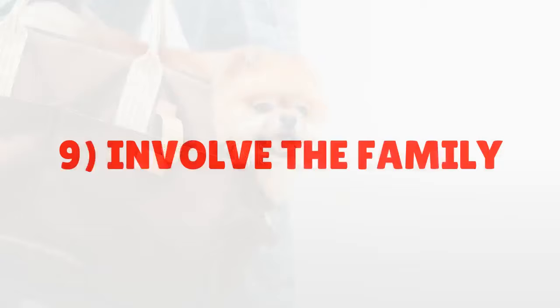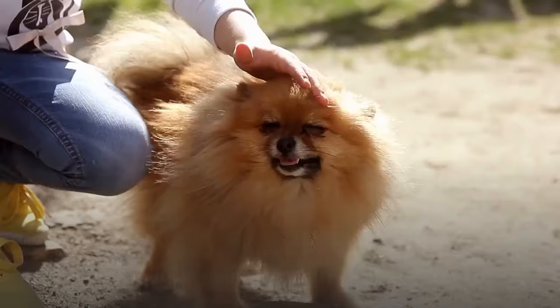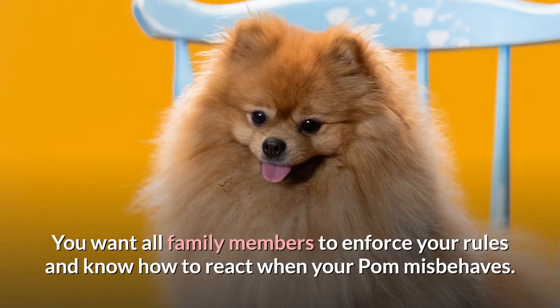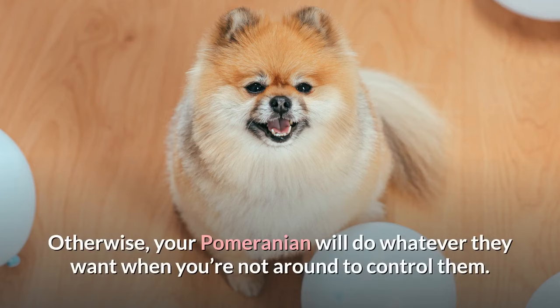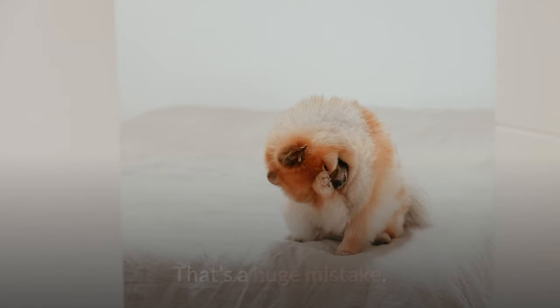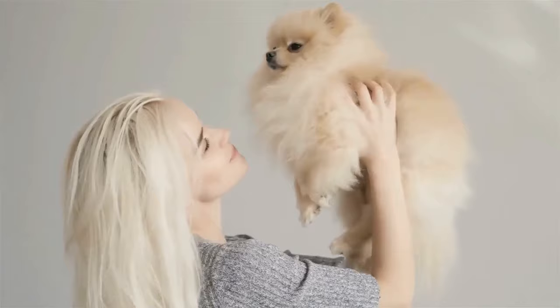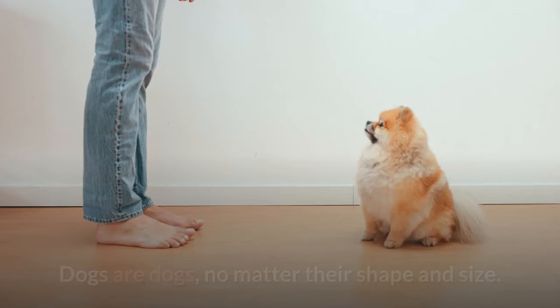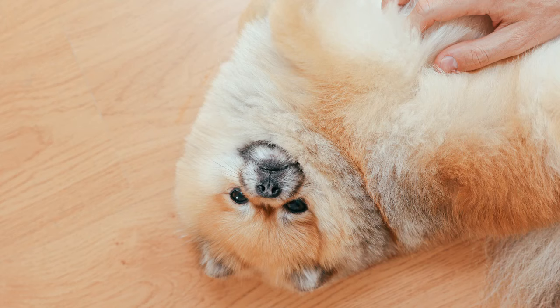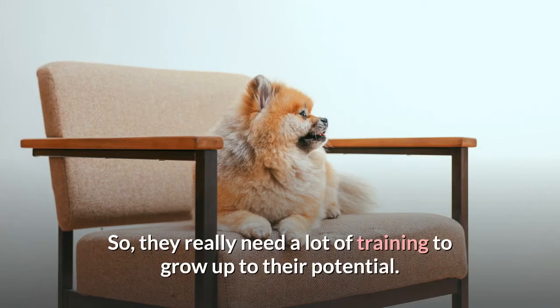Tip 9: Involve the Family. My last Pomeranian training trick is to involve the whole family in your Pomeranian puppy training. You want all family members to enforce your rules and know how to react when your Pom misbehaves. Otherwise, your Pomeranian will do whatever they want when you're not around to control them. Some owners think that small dog breeds such as Pomeranian don't need training — that's a huge mistake. Dogs are dogs, no matter their shape and size. Pomeranians can become quite difficult to handle if they're not trained, and they can get hurt when they pick up a fight with somebody bigger in the dog park. So they really need a lot of training to grow up to their potential.